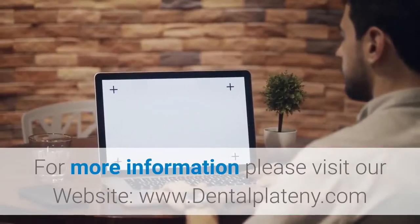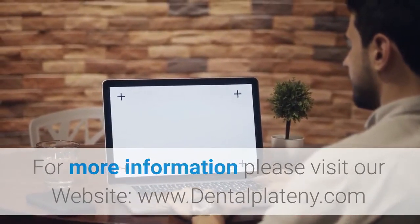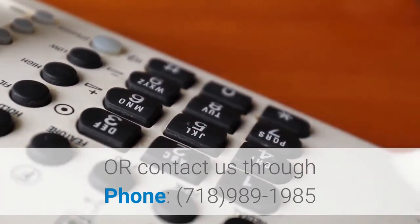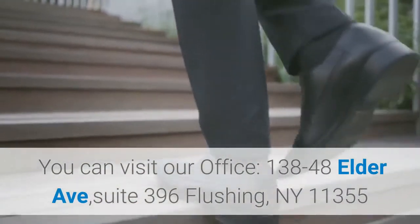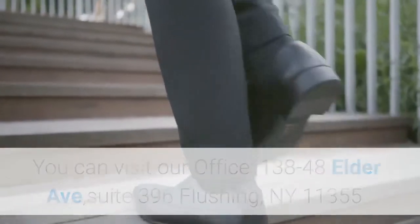For more information, please visit our website, www.dentalplateny.com, or contact us by phone at 718-989-1985. You can also visit our office at 138-48 Elder Avenue, Suite 396, Flushing, NY 11355. Dental Plate.